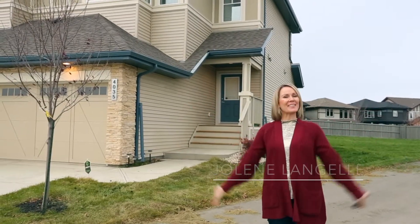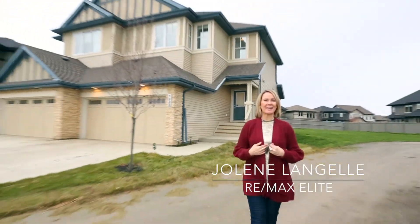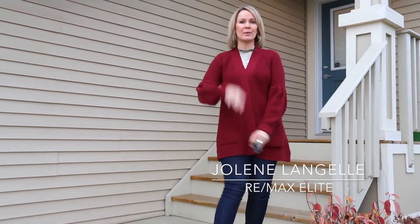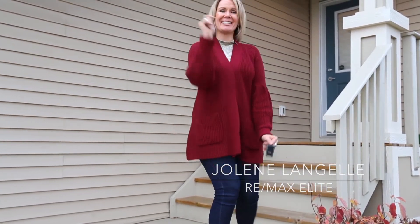Welcome back to Anvil Side. I'm Jolie Majel with VMAX Elite. This is my top 10 tour on Ellen Crescent with a surprise ending.